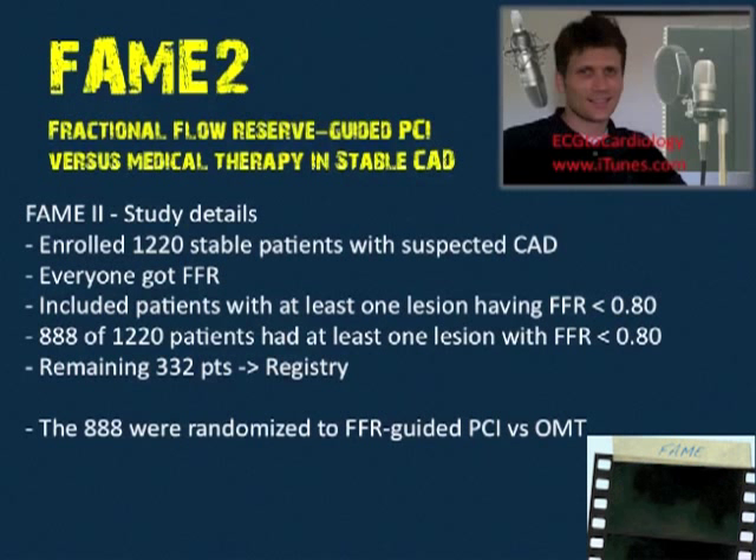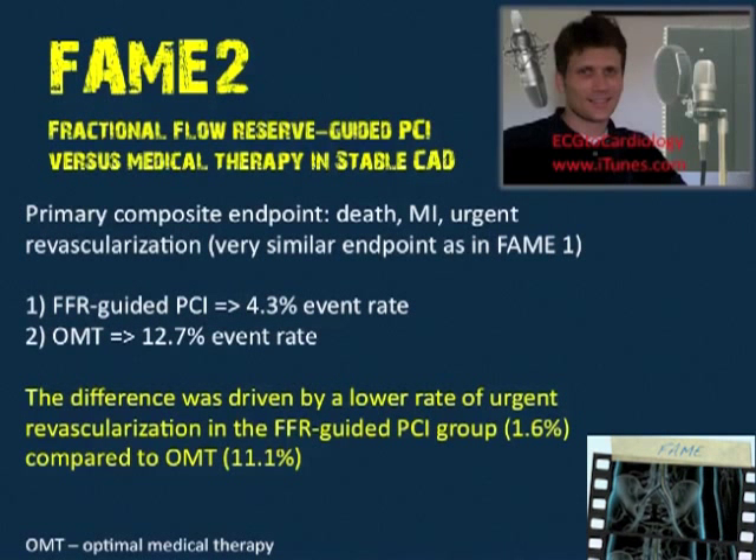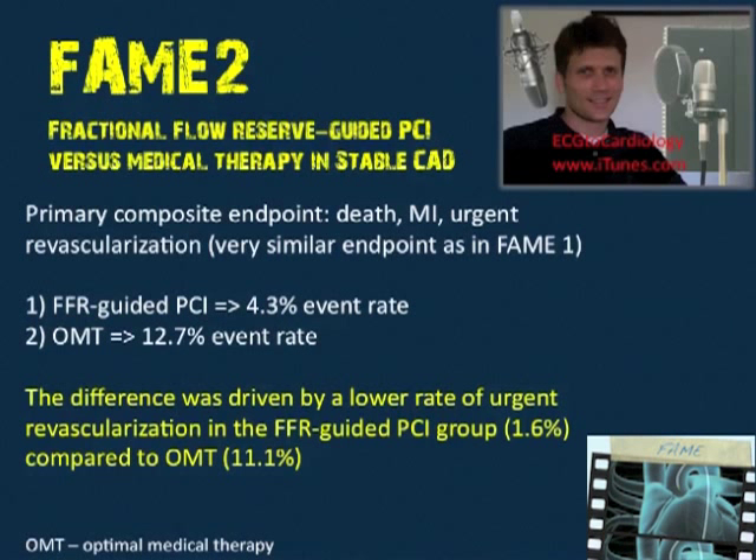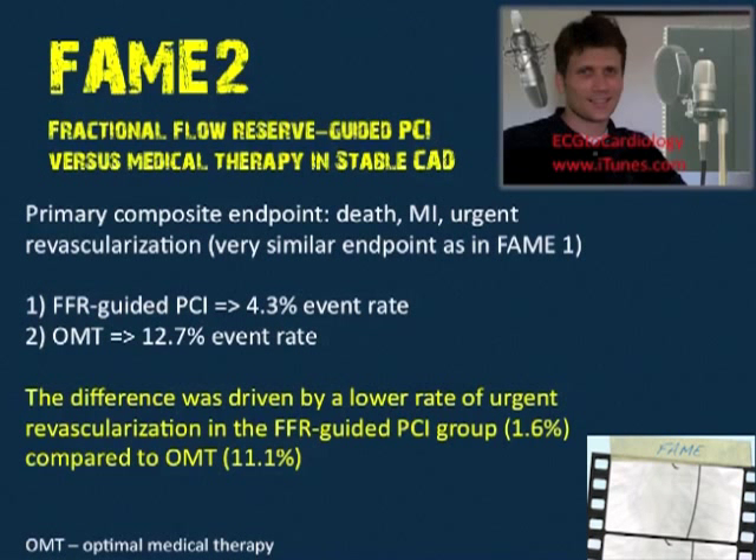If those registry patients ended up all dying, we'd have to ask whether 0.8 is a legitimate cutoff or whether we need to increase it. The outcomes for FAME 2 once again: group one, FFR-guided PCI, had a 4.3% event rate — a composite of death, MI, and urgent revascularization. Group two, medical therapy alone, had a 12.7% event rate. The trial was halted early by the DSMB.